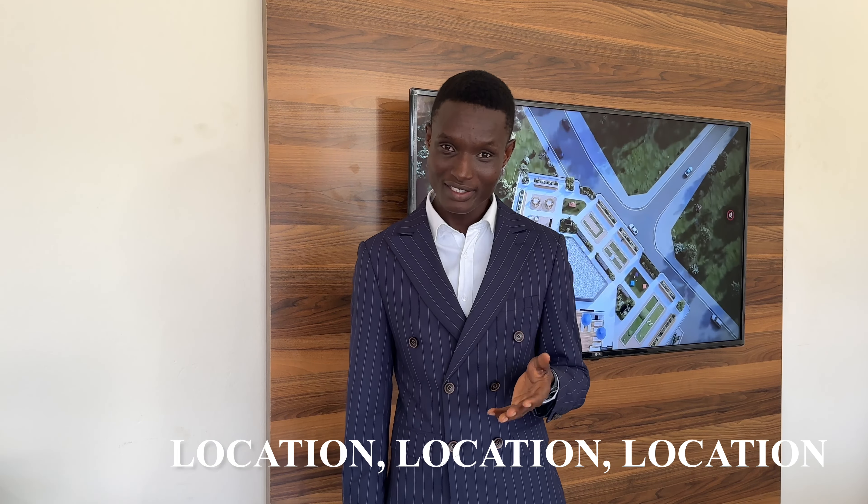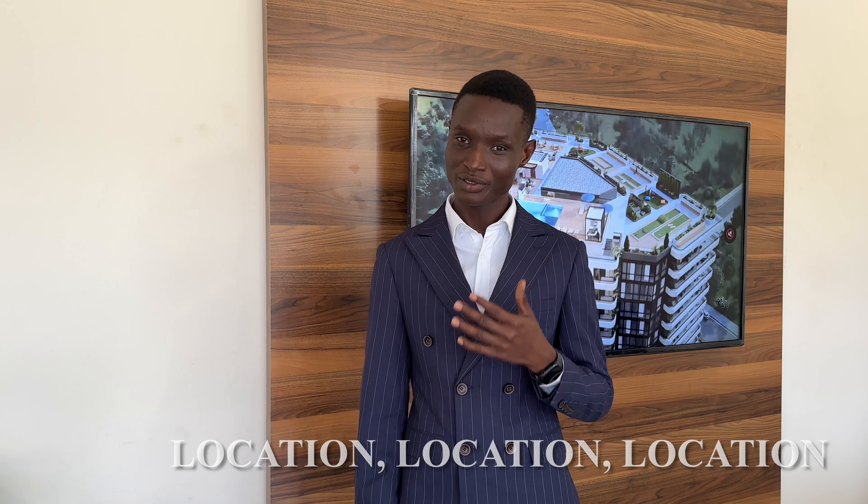In real estate, there are three rules. The first rule is location, the second rule is location, and the third rule is location. At Floria Residence, our sales point has always been our location, which is very, very perfect.